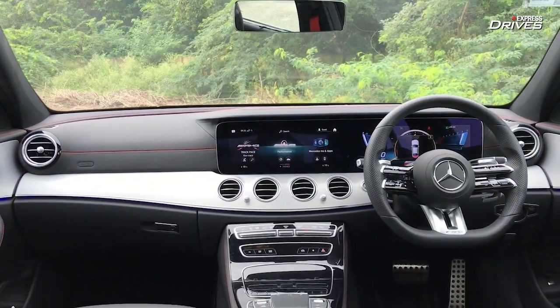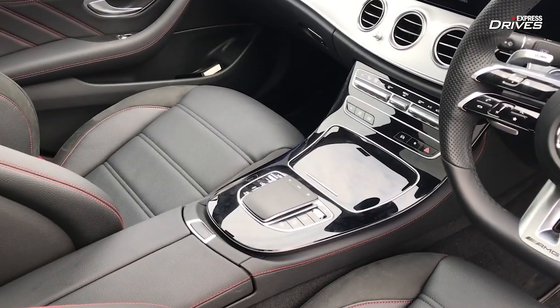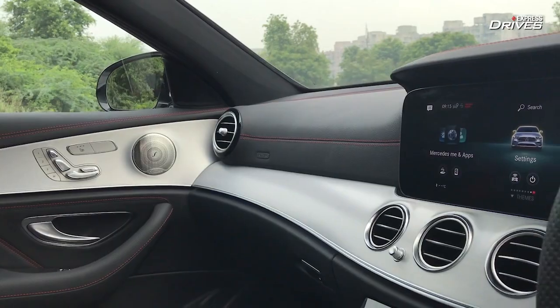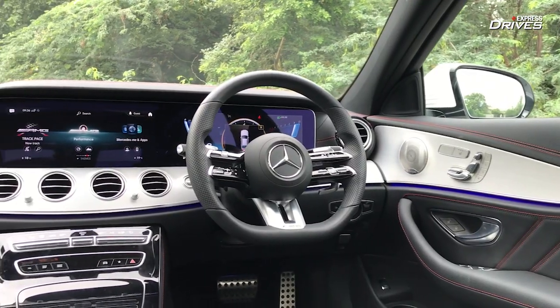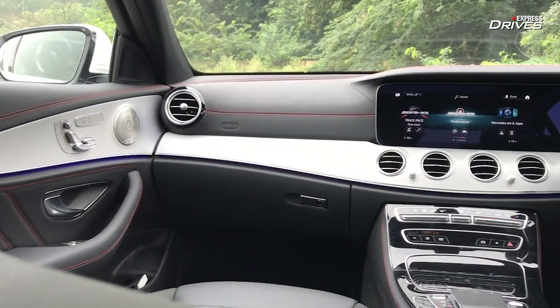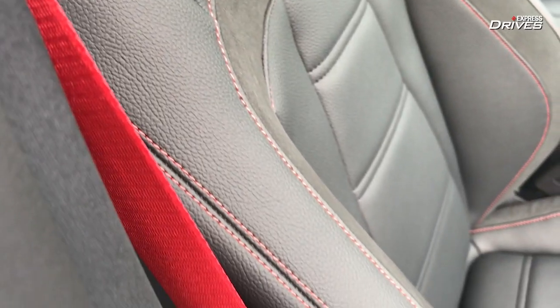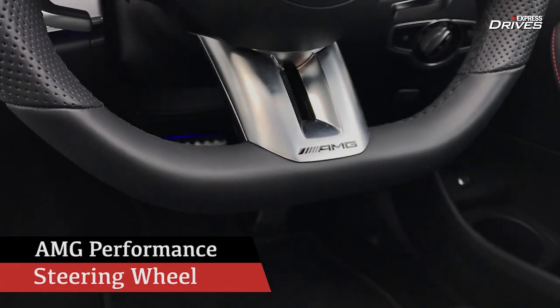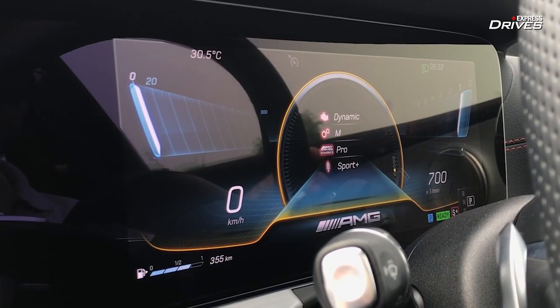When you talk about the cabin, it's a proper Mercedes-Benz inside. Everything is laid out very well, typically reeking of very high quality with a lot of premium quotient all around. You can find visual similarities with the standard E-Class in the layout, but what makes it different is the red stitching, the red seat belts, and the AMG badging all around — reminding you that this is a special AMG model.